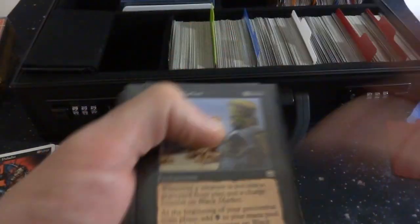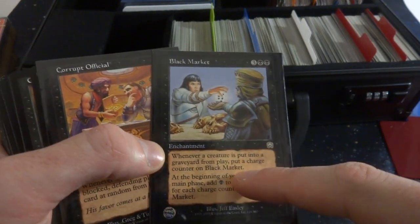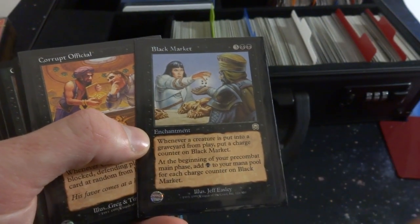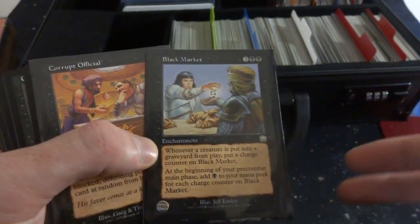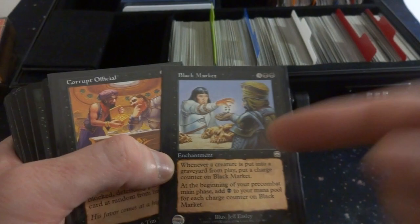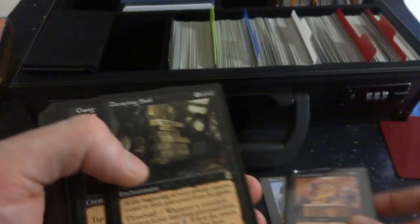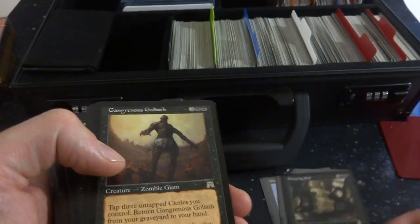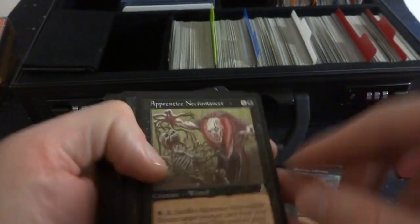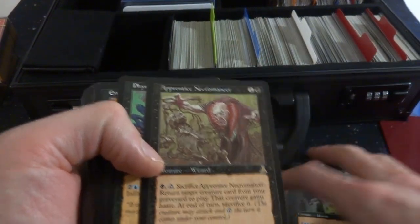Looks like black. Black Market — great card, three and two black enchantment. Whenever a creature is put into a graveyard from play, put a charge counter on it. At the beginning of your pre-combat main phase, add black mana to your mana pool for each charge counter on Black Market. Sacrifice something to an altar, get some mana, and if it's not a token it goes in your graveyard so you can get more mana each turn from Black Market. This is a great card by Jeff Easley. Corrupted Officials, Decaying Soil — I might have opened this one in my Odyssey packet. Gangrenous Goliath, Phyrexian Infiltrator. I just love these old cards right here, they're fantastic, just a step down memory lane, beautiful art. They don't really draw art like this anymore.